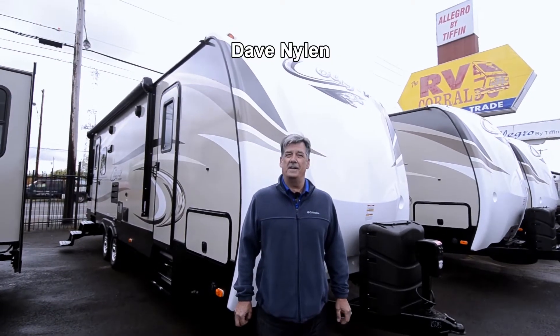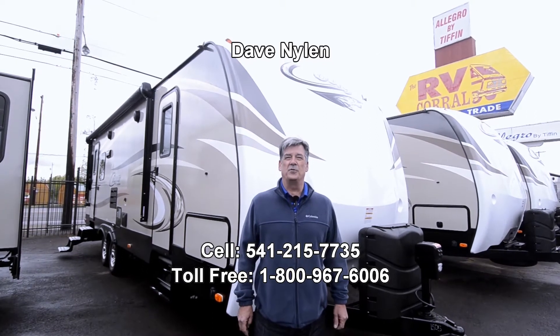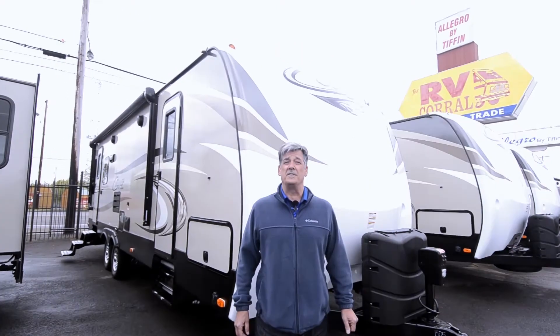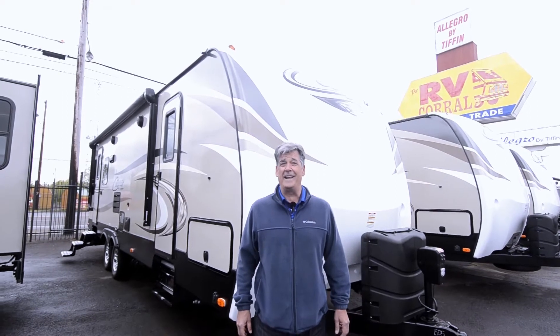Hi, I'm Dave Nyland here at the RV Corral in Eugene, Oregon, here to show you a beautiful Cougar travel trailer. My direct line is 541-215-7735. Call anytime if you have any questions on anything.